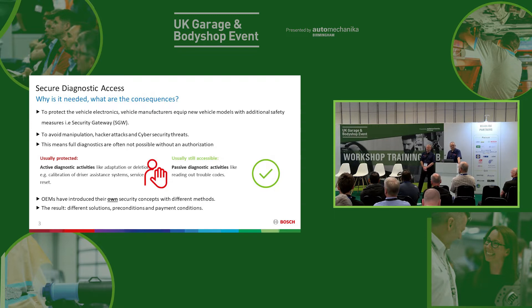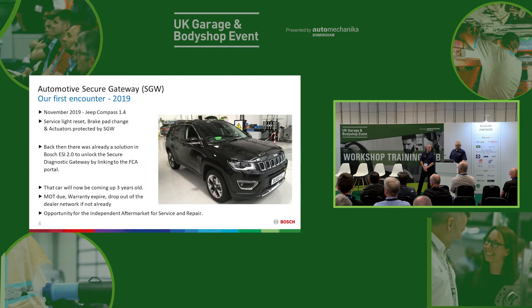We were faced with different security methods between different brands and different solutions required. So our first encounter with secure gateway was this Jeep Compass. November 2019 had security gateway installed on the car, and back then in 2019, to give credit to our colleagues in Italy, there was already a solution in EZtronic. What you had to do — the instructions were in our Bosch software — you link to the Fiat Chrysler portal, you made an account, you paid one euro for 24 hours access, and you use a little pass-through app to unlock the gateway on the car and then carry on with your diagnostics in Bosch EZtronic.